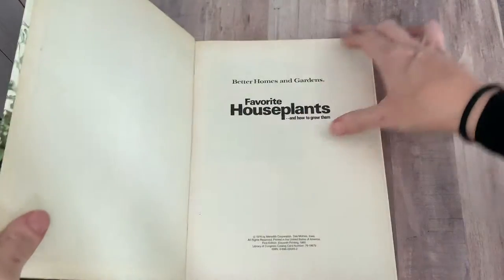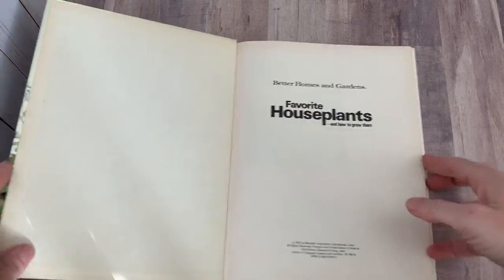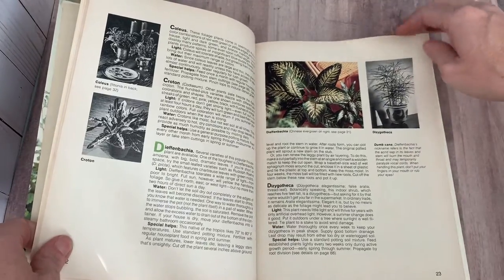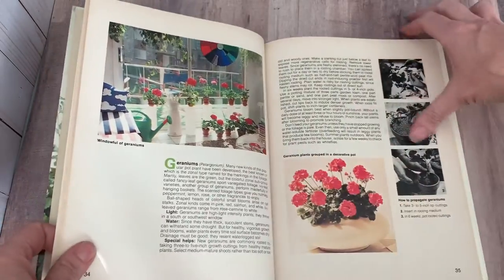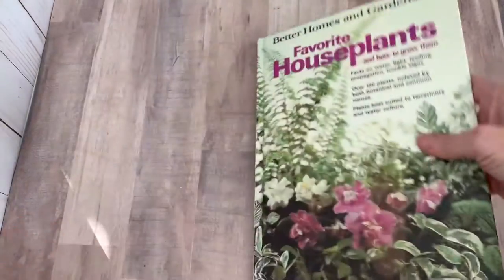First up is Better Homes and Gardens' Favorite Houseplants and How to Grow Them. This is from 1976. Beefsteak begonia, all kinds of lovely plants in here. Rubber plant and fiddle leaf fig — still very popular, probably more popular now than it was back then. Super fun.